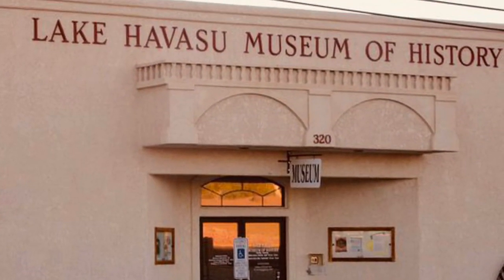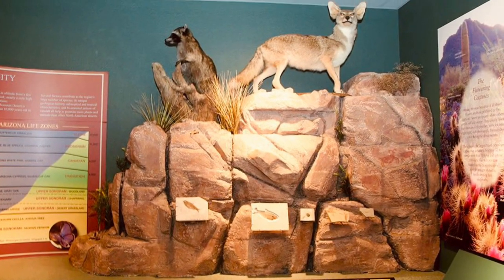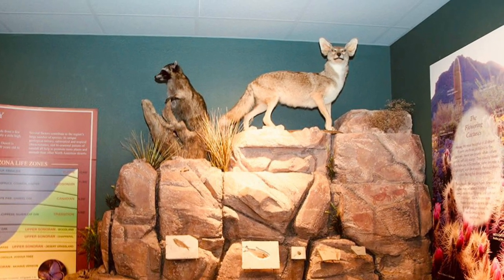The Lake Havasu Museum of History tells the stories of the region's rich history, from the culture and lifestyle of the Mojave Native Americans to the history of mining in Arizona.